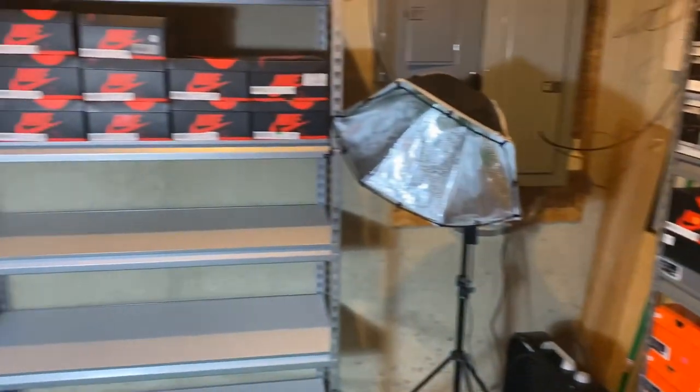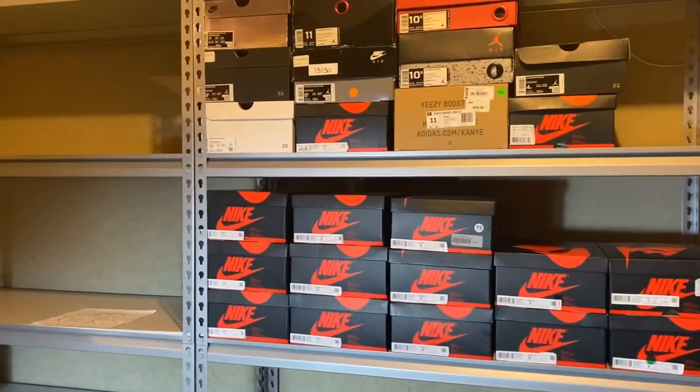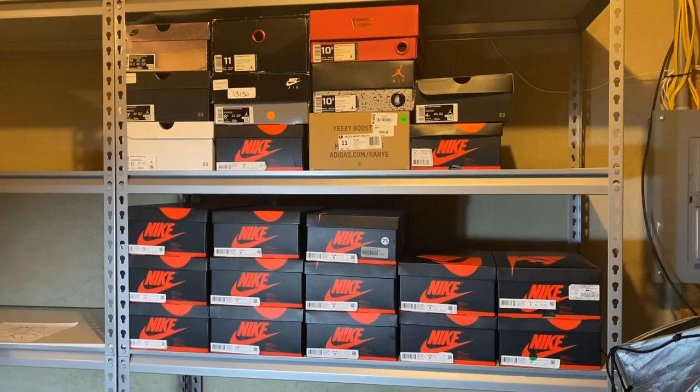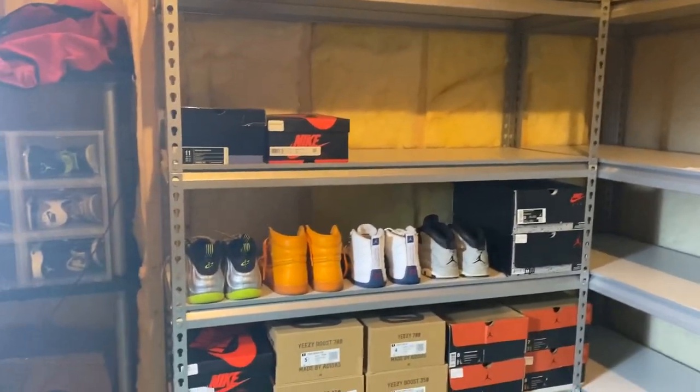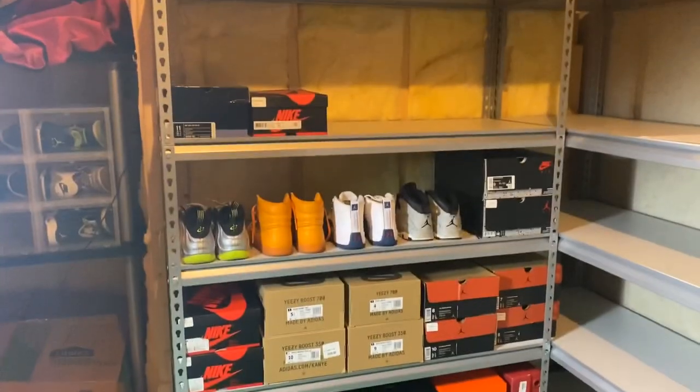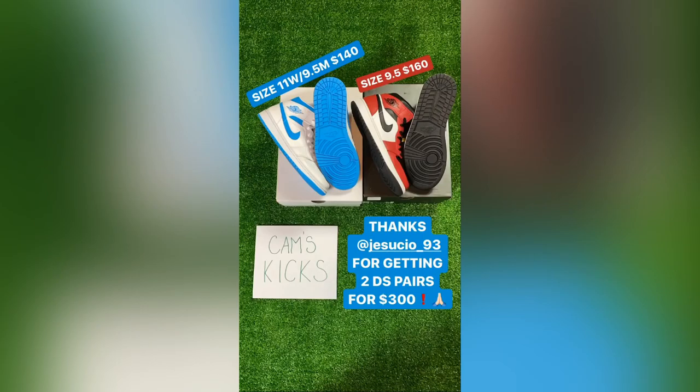Going over to here, I'm showing you all the orders — this is 24 pairs across nine orders. These are the ones I'm about to box up, and just down here is some stuff I haven't posted yet, which will probably go up later this week. I'm going to show you which shoes I sold. I first sold these size 10s for $500, then I sold two pairs for $300 — the UNC sold for $140 and the Chicago Black Toe sold for $160, both brand new.